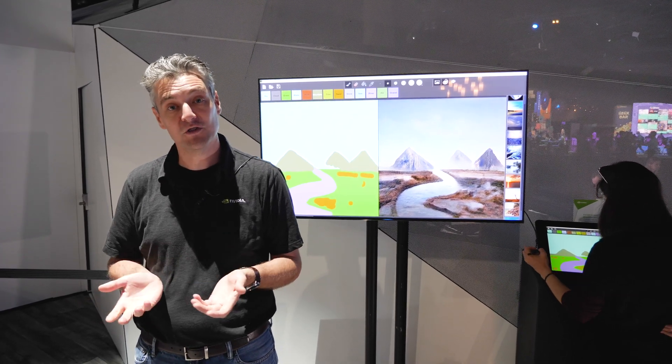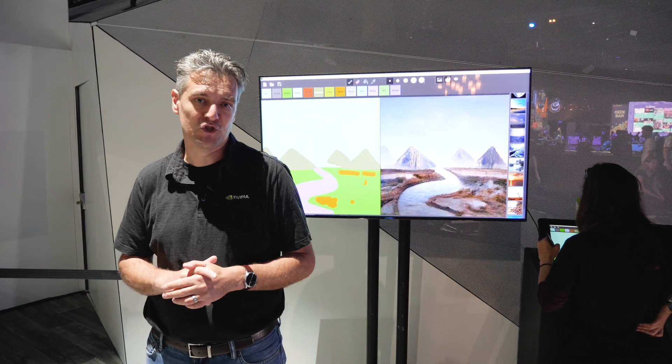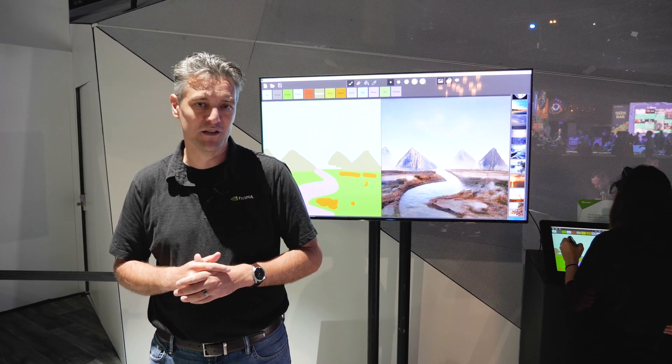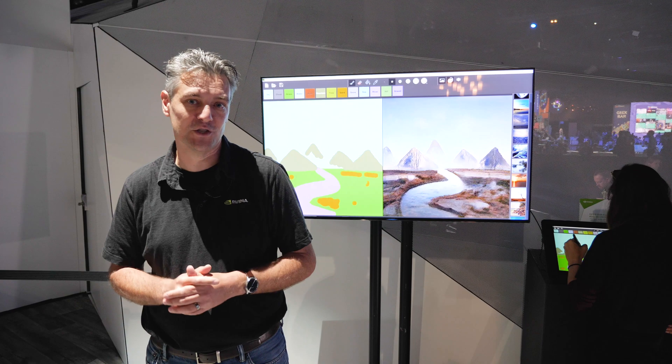So again, this is NVIDIA's research project GauGAN, which here at SIGGRAPH actually won Best in Show in the Real-Time Live event — both the Critics' Choice Award and the Audience Award. So the creative audiences here are ready for technologies like NVIDIA GauGAN.